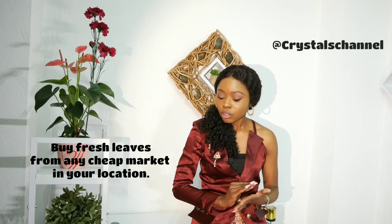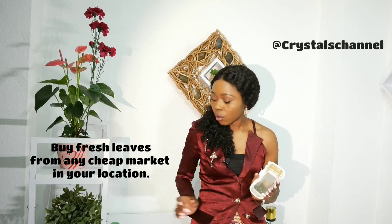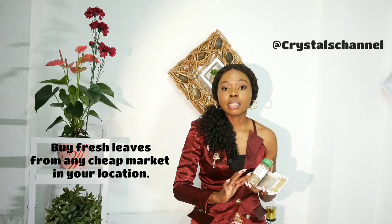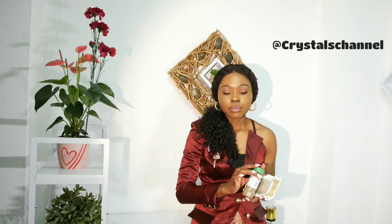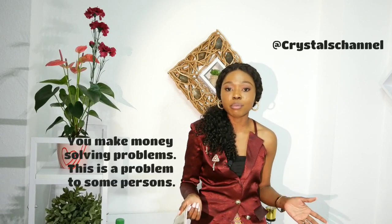You can imagine putting the leaves in nylons like this, or use containers like this. If you can get plastics like this, you can always find things like this online on AliExpress — I'm going to put the links in the description box below. If you have other dehydrated leaves, like obono, you can cook without having to go to the market. This is a problem for some people, and if you can solve this problem you can make money from it.